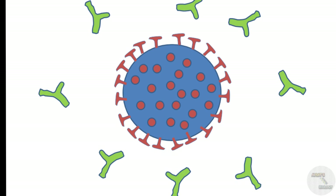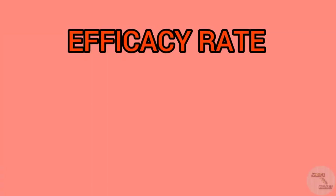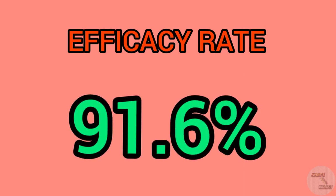This is how the Sputnik V vaccine works. Sputnik V is one of the three vaccines in the world with an efficacy of over 90%. The vaccine's efficacy is confirmed at 91.6% based on analysis of data from 19,866 volunteers who received both doses in Russia. The use of two types of adenovirus vectors makes this vaccine more efficient against SARS-CoV-2.